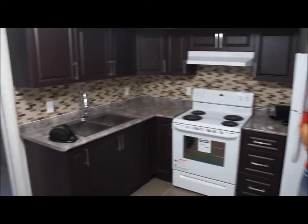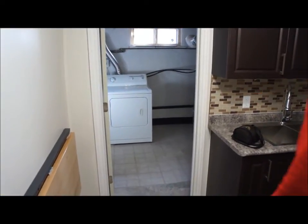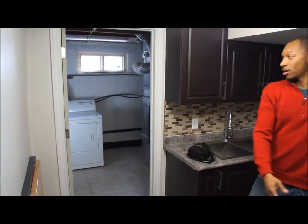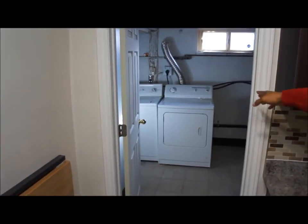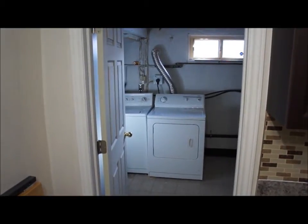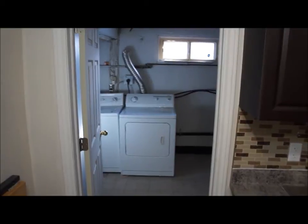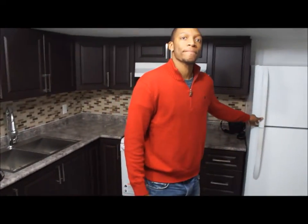A wall was put up to separate the utility room. The dryer was purchased at a discounted price from Habitat for Humanity — a great place to shop. The old kitchen and a couple of doors from the bedroom were donated to Habitat for Humanity, and Odin received a $400 tax receipt for the donation.